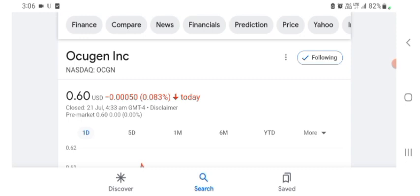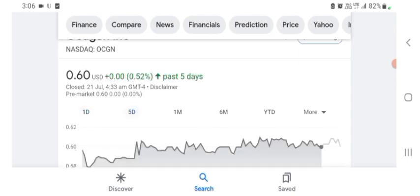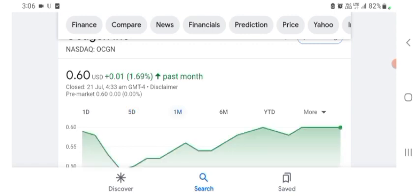Maybe I'm wrong, sorry if I am. But basically I'm just here to take a look at the financial chart. The Oxygen stock was trading at $0.60 US dollar, with 0.083% negative in a day. In five days before, the stock was trading at 0.52% positive in a day. We also see the stock was up 1.69% positive in a day before that.